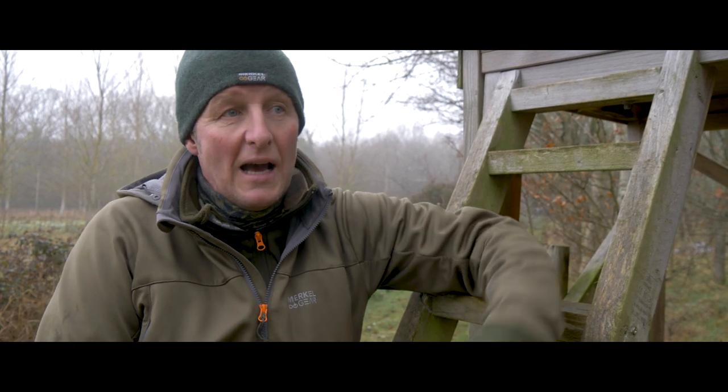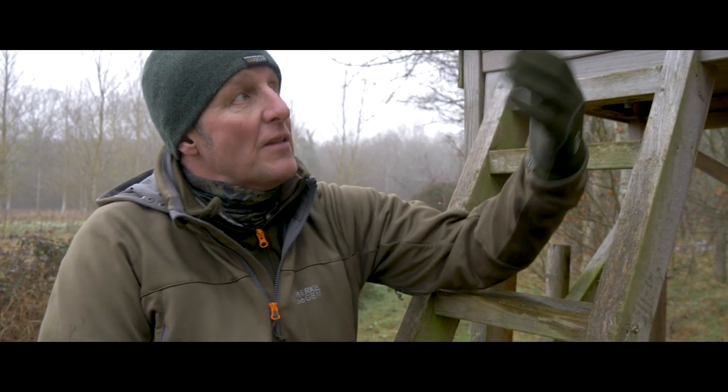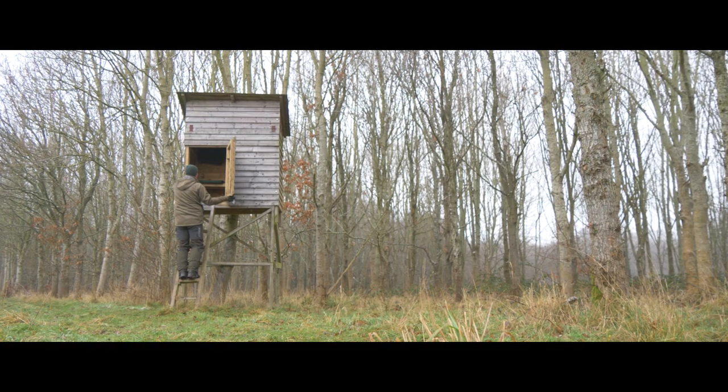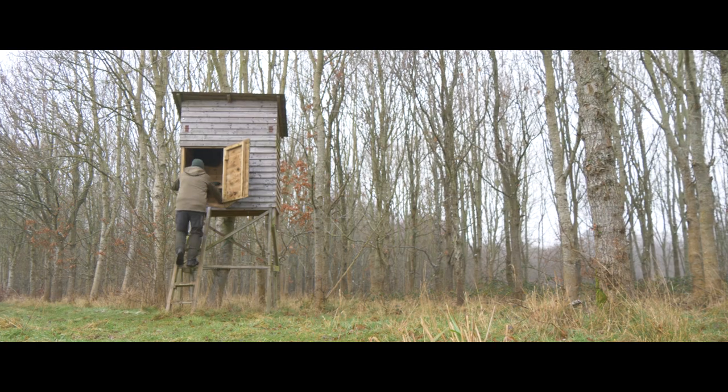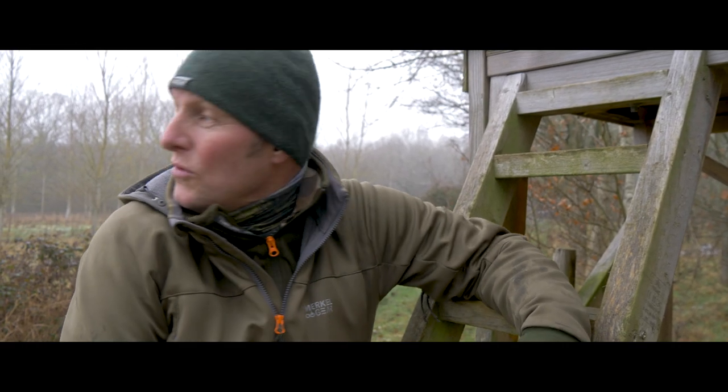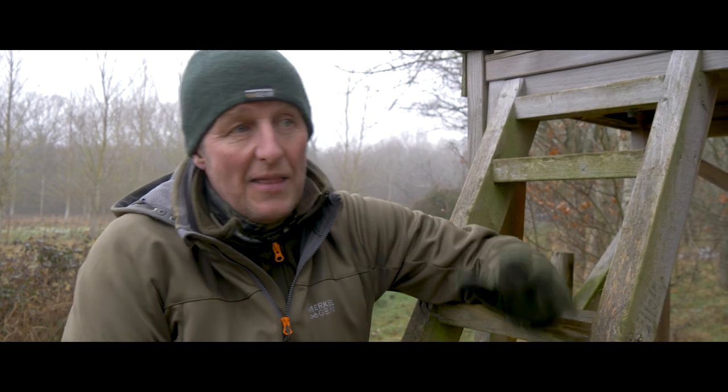This is a high seat box doe box, and it's sited to look out over an area of about 150 to 200 meters and then back into the wood.